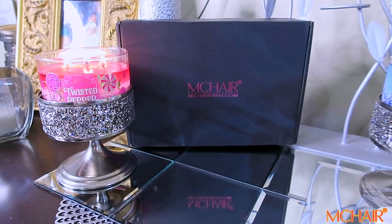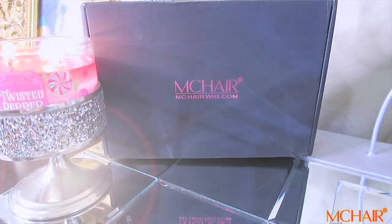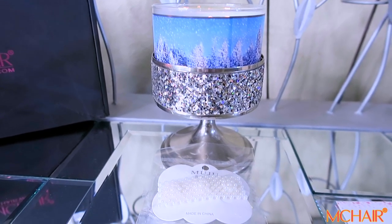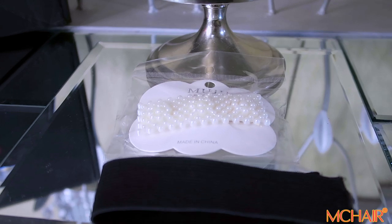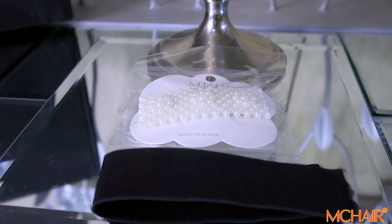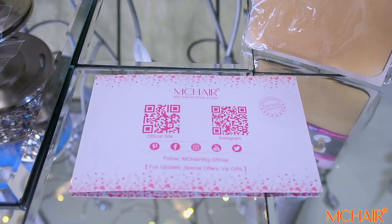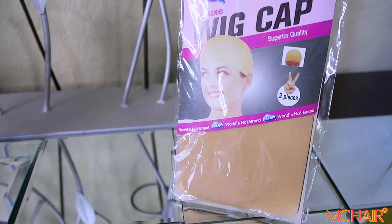I'm going to show you guys how your wig comes so you know what to expect. When you receive your unit from MC Hair, you will receive it in their black standard packaging which states MCHairWig.com. They also provide a hair accessory — each item may vary. Along with that you'll receive a black elastic band to help keep your wig snug and tight if you choose to sew it in. In your package you will also find an MC Hair postcard with their QR code, and a two-piece wig cap to protect your hair from the unit.